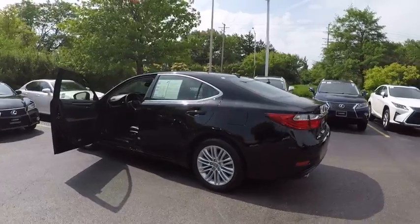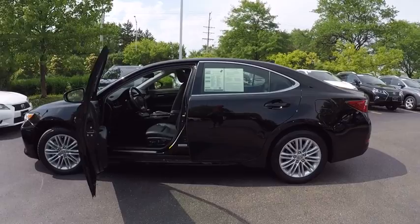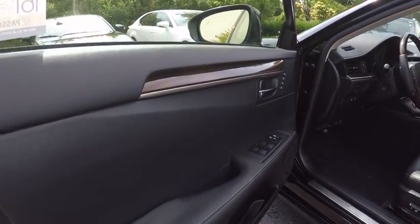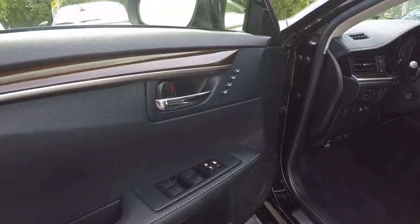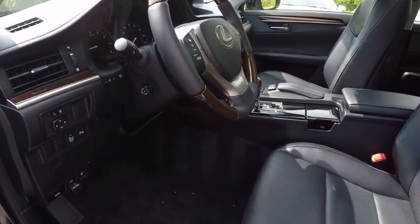This vehicle has less than 10,000 miles. Here are some of this vehicle's great options: traction control, stability control, power steering, cruise control, child safety locks, clock, fog lights, power windows, power door locks, and power brakes.